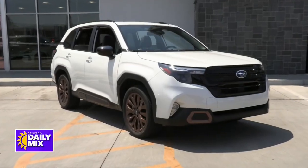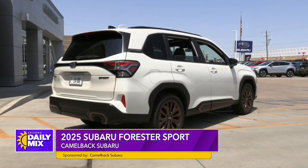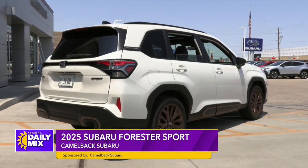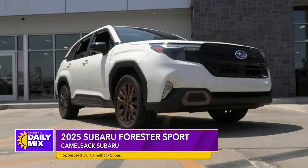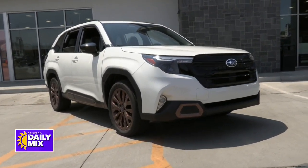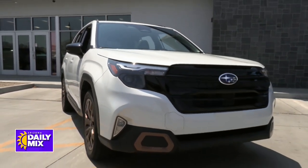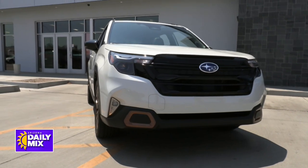I'm excited for this new 2025 Forester right there. If you look at it, what changes were made? A lot of changes were made here — styling for sure, taste for sure, mechanics for sure. Everything changed on this, so let's go ahead and start up front.